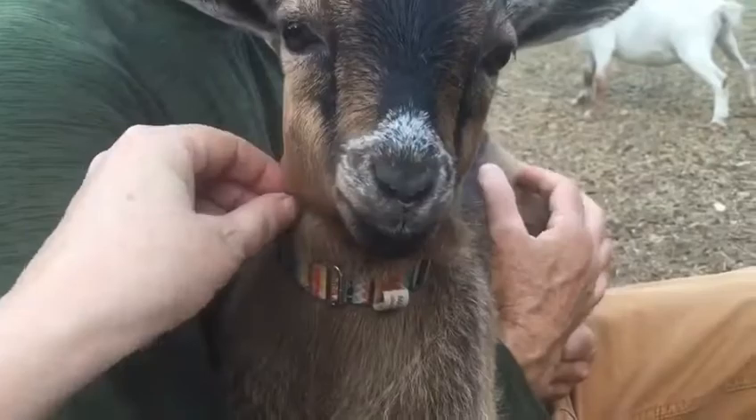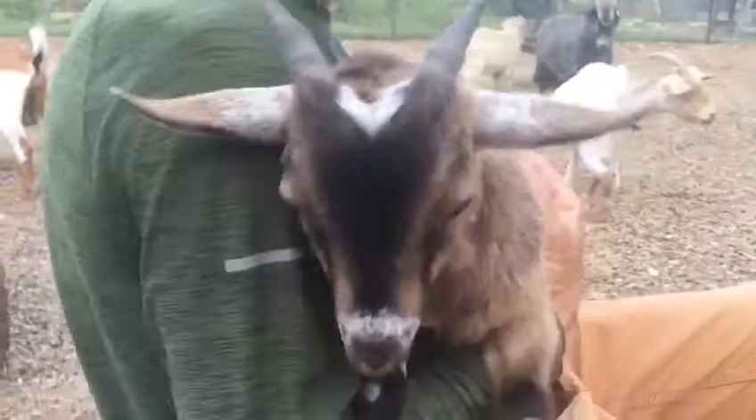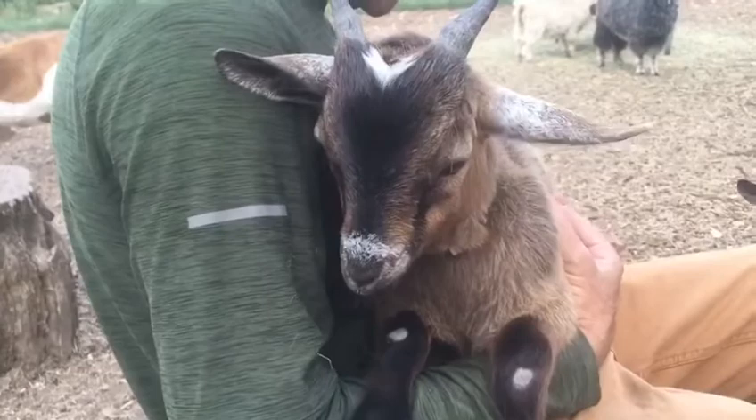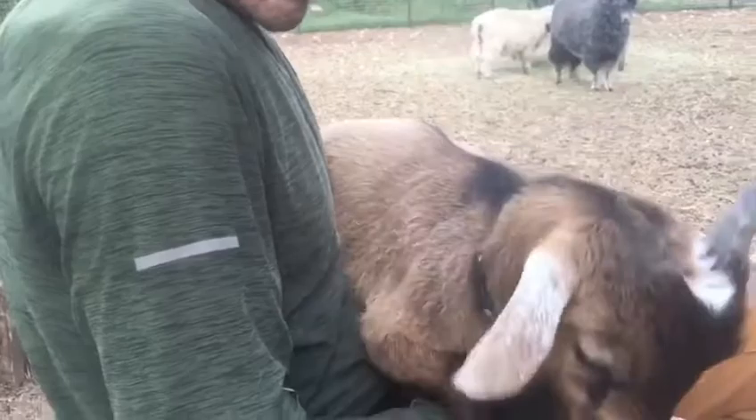So I just wanted to show you, in case you ever wonder what those things are — if you ever see them in a photograph or on one of our videos — it's just a little wattle. It serves no purpose. Just a little fur-covered skin tag and it's totally fine. We like them, we keep them on. We don't mind it. It's just whoever has it, has it.